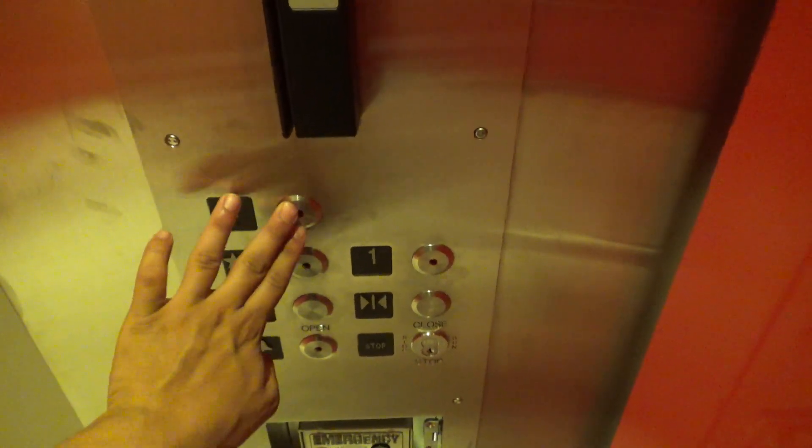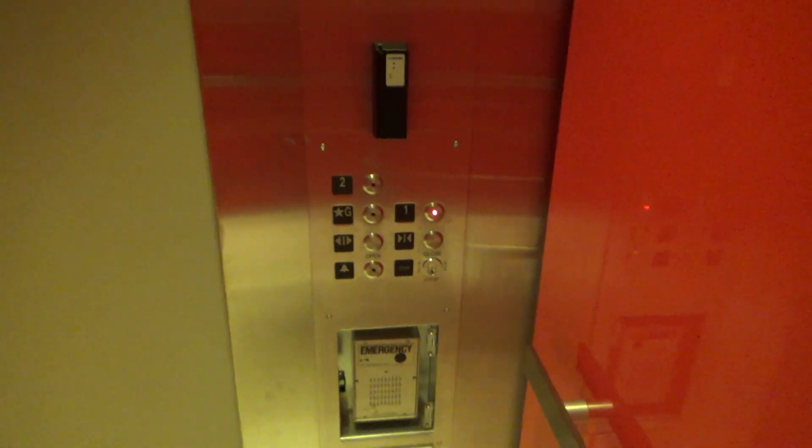Floor two was unlocked last time I was here, but now it's locked again, so I'll just go to one.